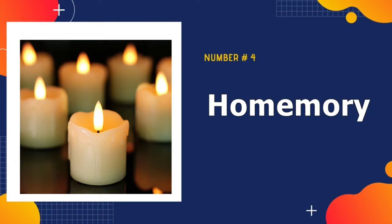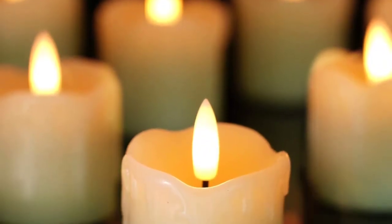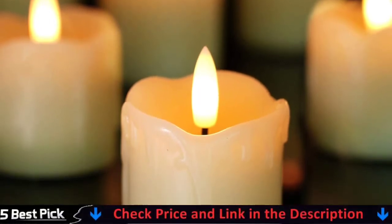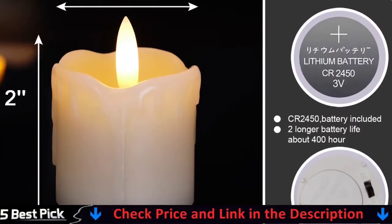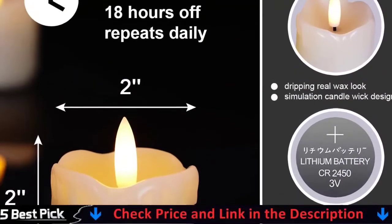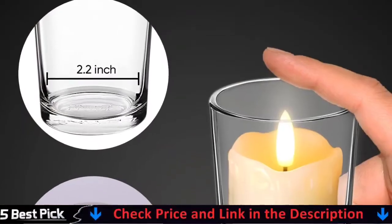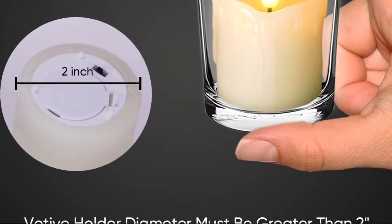Fourth in our best flameless candles list is Homemory Flameless Votive Candle. Votive candles, like tea lights, are small, delicate, and ideal for those who enjoy the look of multiple flames. For a more authentic look, place these flameless votive candles from Homemory in any votive jar. These candles come in a set of six and feature warm LED lights, a realistic dripping wax look, and a melted-edge design.